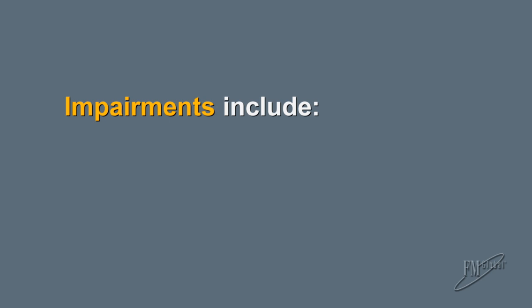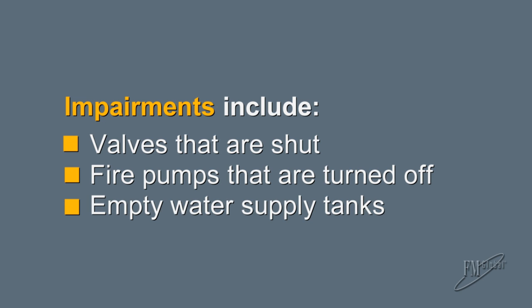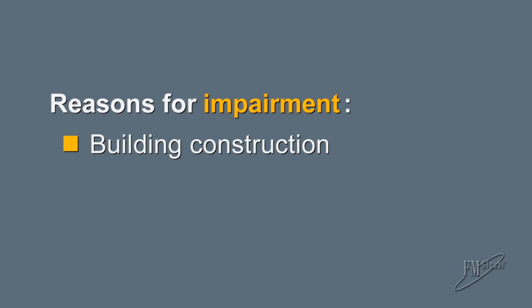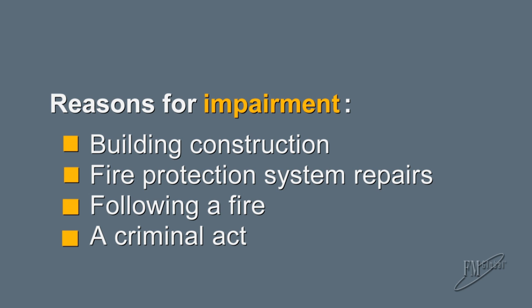Impairments include valves that are shut, fire pumps that are turned off, and water supply tanks for sprinkler systems that are empty when they should be full. These can occur for several reasons, such as during building construction, while repairing components of your system, after a fire, or due to a criminal act.